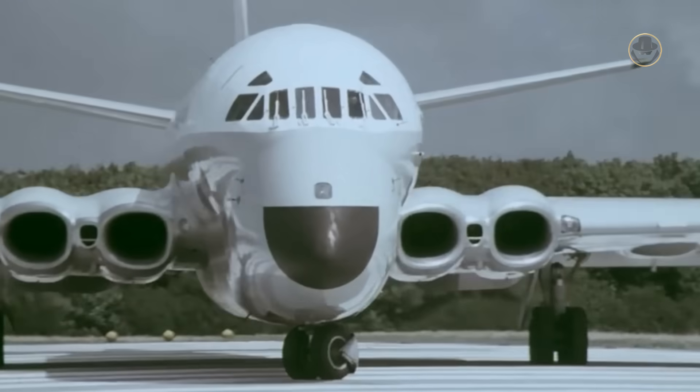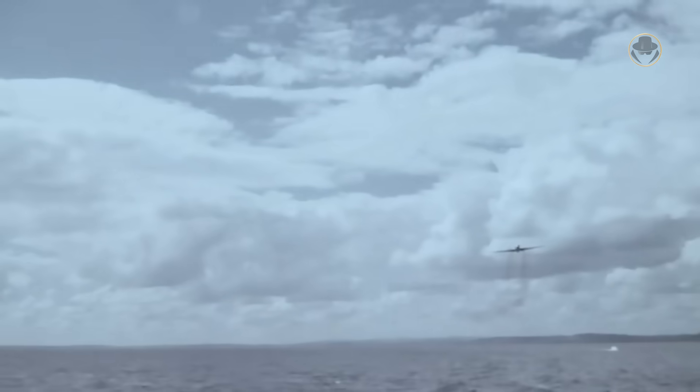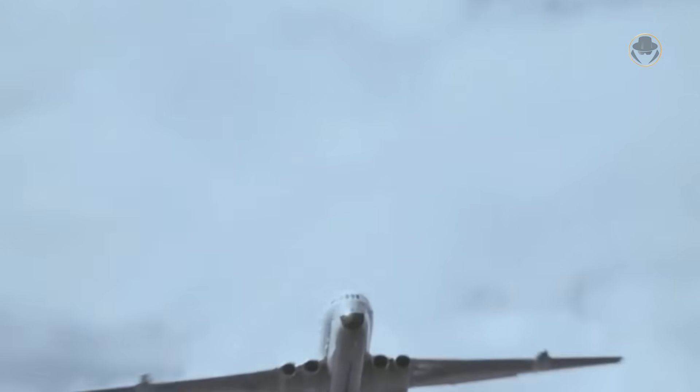The Nimrod served the RAF well, but could not resist US dominance in the high-tech maritime patrol and airborne early warning aircraft market. Still, it has managed to make a name for itself as a legend.